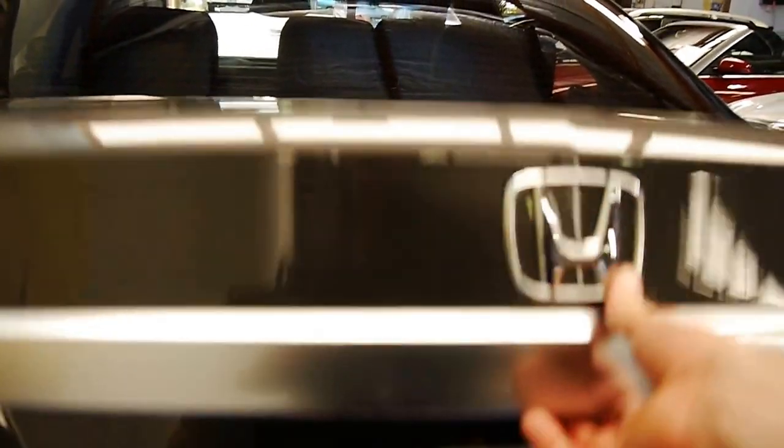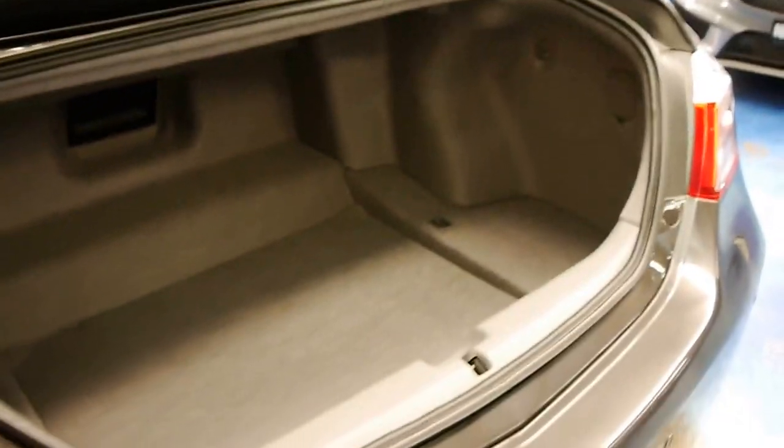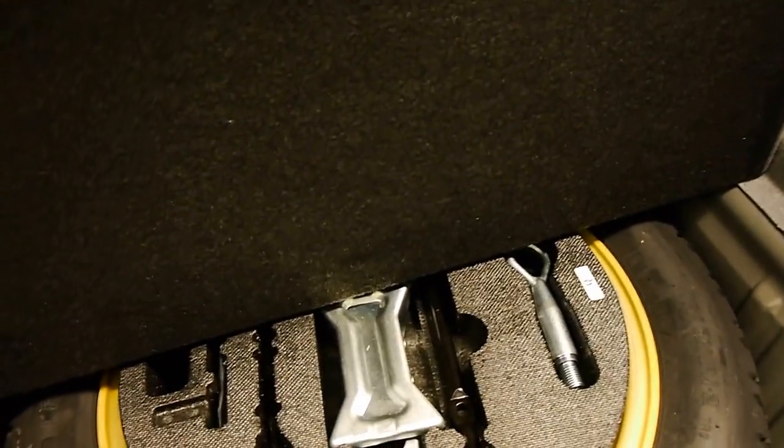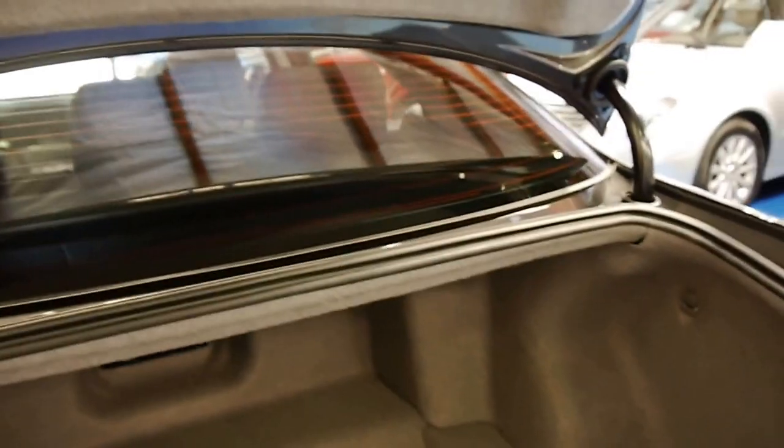It's got an incredible service history — I've got some photos. This car just came in last night. We've given it a very quick wash, but you can see, even with this light grey carpet, it's absolutely stunning. There's your spare, which doesn't look like it's ever been on the car. It's got two remote keys to it.